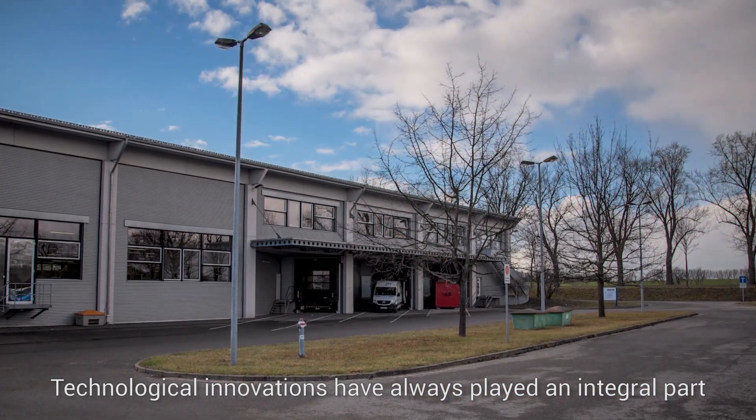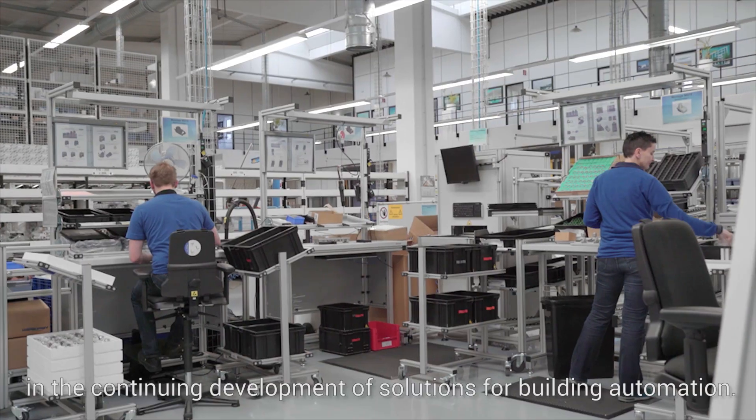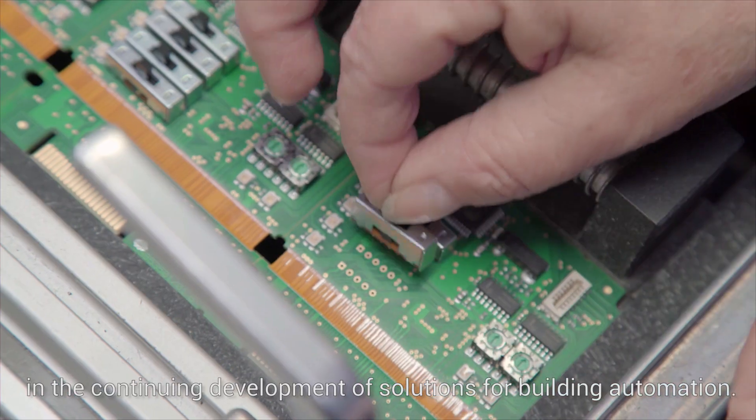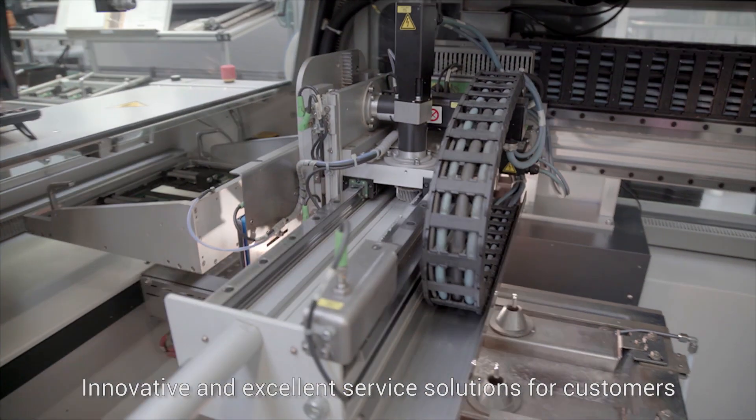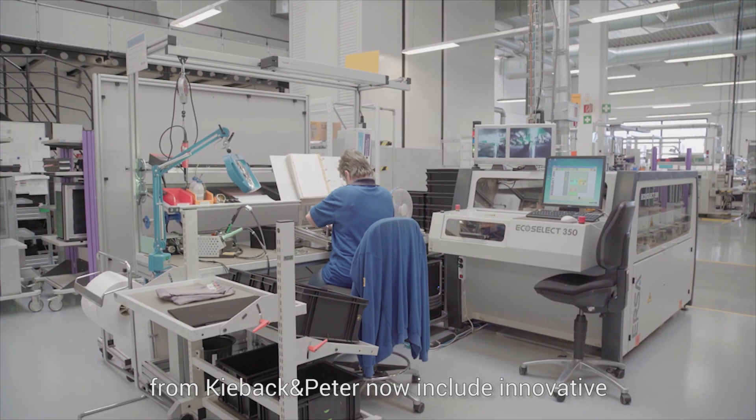Technological innovations have always played an integral part in the continuing development of solutions for building automation. Innovative and excellent service solutions for customers from Keebeck and Peter now include innovative augmented reality solutions.